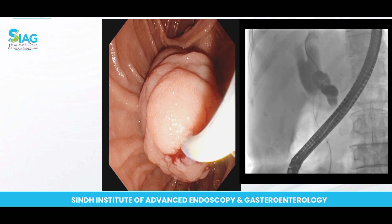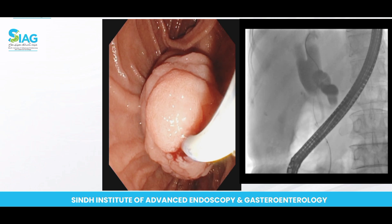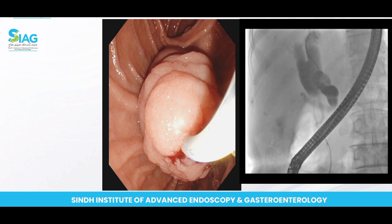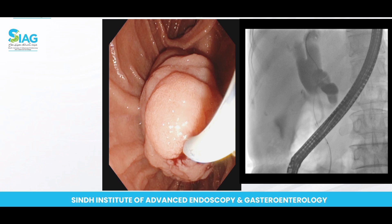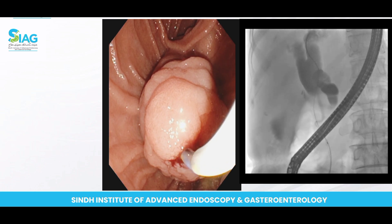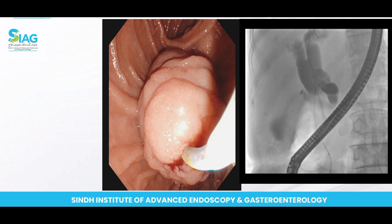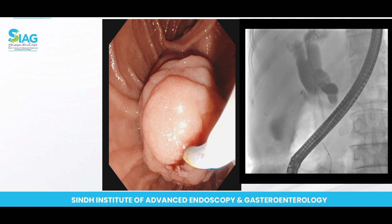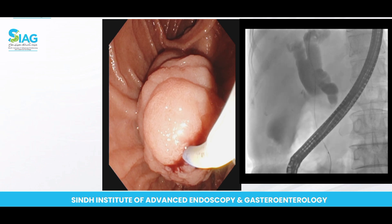Now we can appreciate there is a massively dilated duct. In case of so much dilatation, the duct does not fill completely because it is so dilated — we do not want to inject too much dye because of the risk that the patient may develop cholangitis. So I will not inject more dye; already I have seen that the proximal duct is so much dilated. Our plan now will be to keep the sphincterotome and keep the guide wire inside.